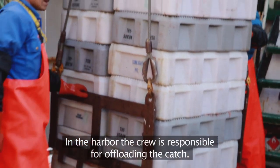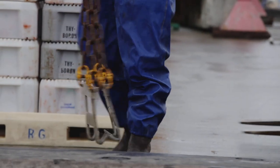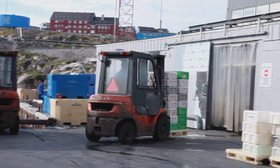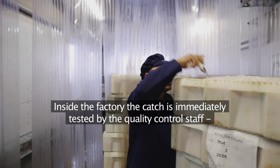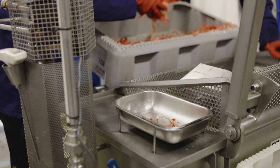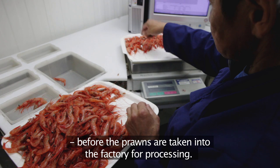In the harbour, the crew is responsible for offloading the catch. The captain ensures the catch is correctly logged before the prawns are taken into the factory. Inside the factory, the catch is immediately tested by the quality control staff to ensure that it's fresh and has been kept at the right temperature. A two-kilo sample of each batch is analysed carefully before the prawns are taken in for processing.